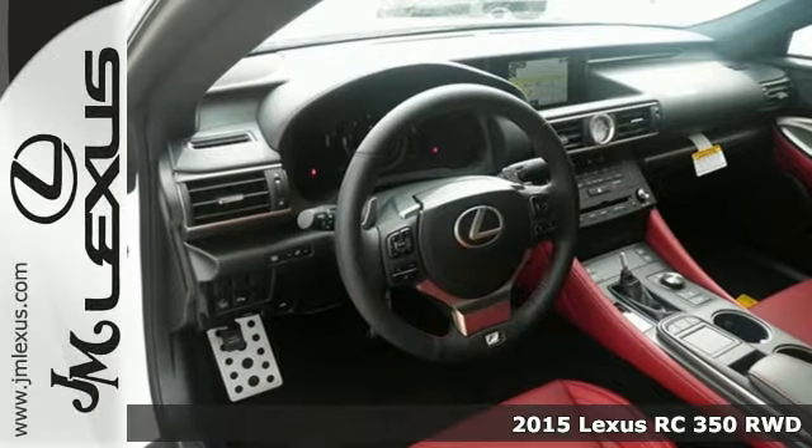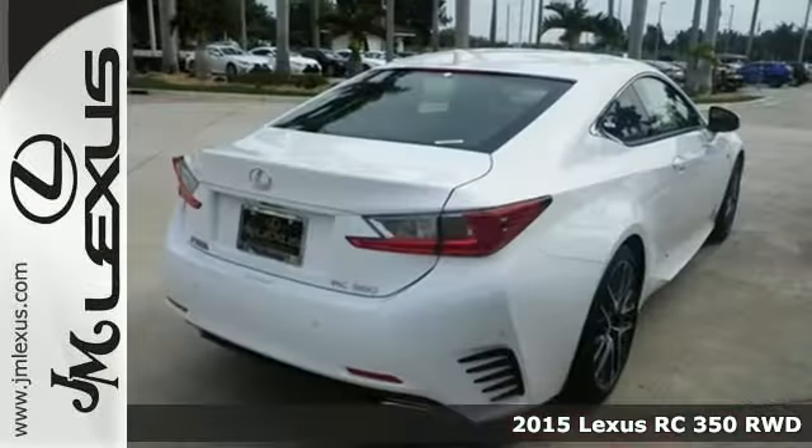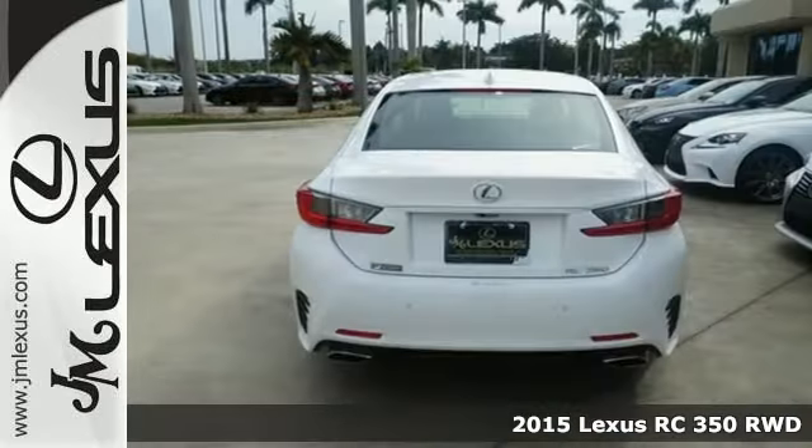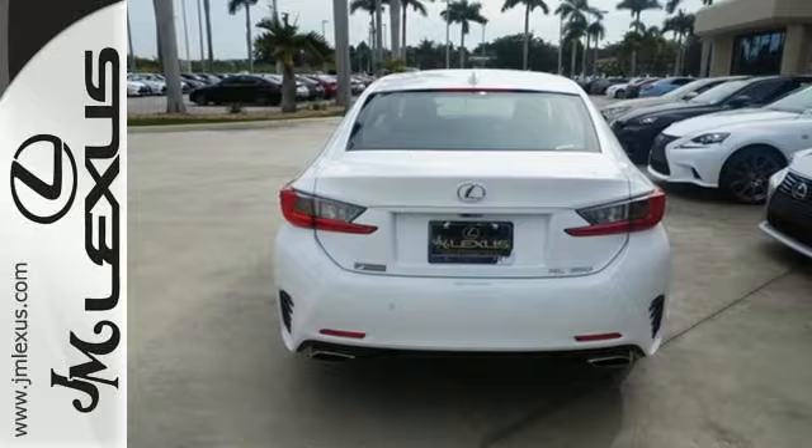It's a 2015 Lexus RC350. The sculpted lines, the striking cabin, the advanced illumination guarantee that when you pass by, everyone will be looking at you.